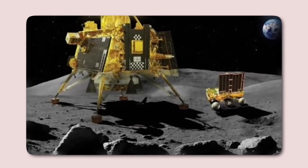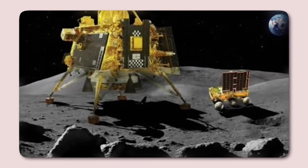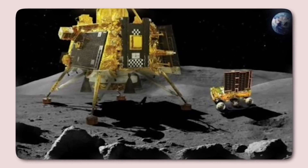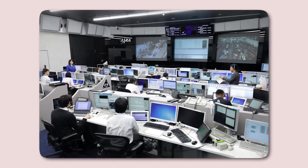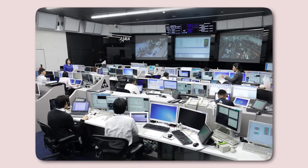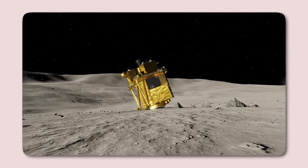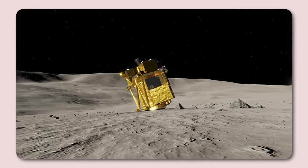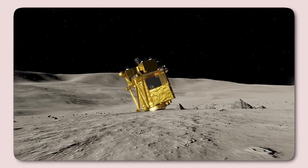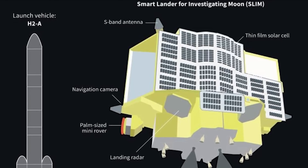SLIM, not engineered to withstand the brutal conditions of a lunar night, faced its greatest challenge as the sun set on January 31, 2024. The JAXA team placed the lander in hibernation, bracing for the likelihood that it wouldn't survive. Still, they planned to attempt contact when daylight returned, just in case. On February 26th, to their amazement, SLIM responded. Against all odds, the resilient Moon Sniper had survived its first lunar night.